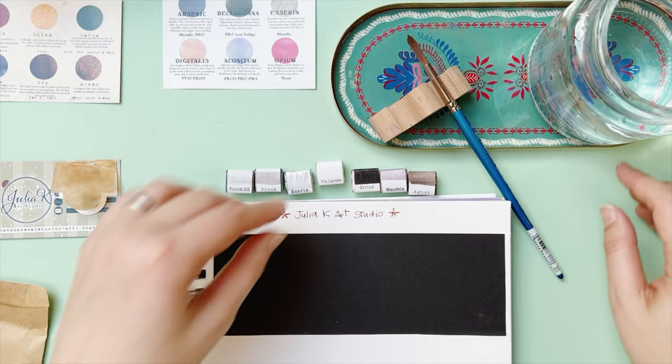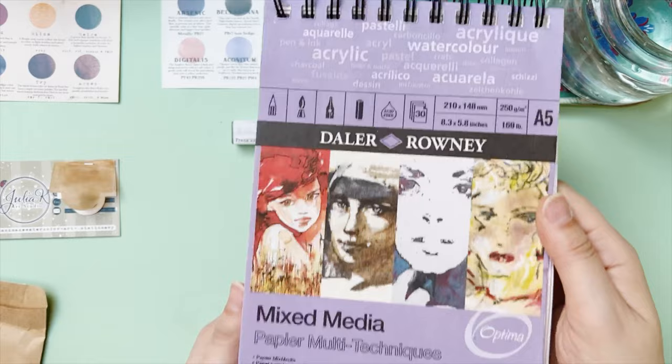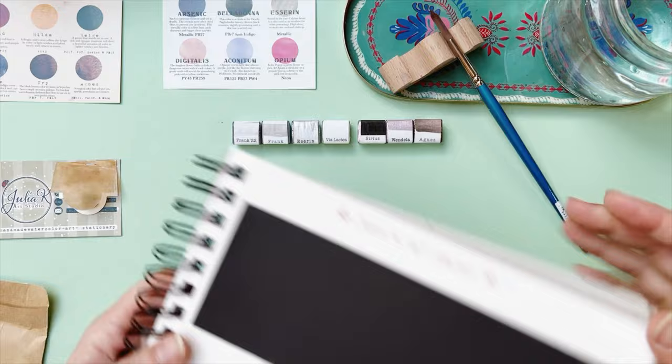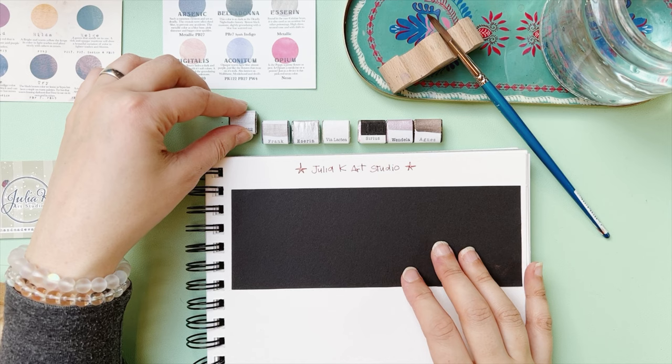I prepared here a little sample setup — a Daler-Rowney mixed media paper that I like to use for swatching, and then I glued a piece of black watercolor paper so we can see all the colors on both backgrounds. I'm going to unwrap the paints and I'll be back shortly to swatch them.